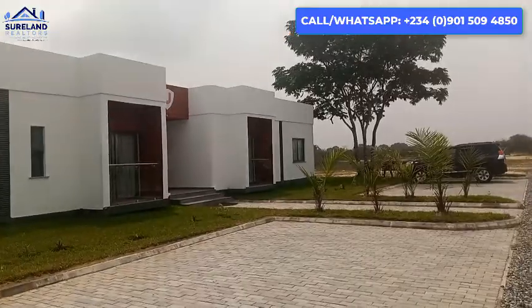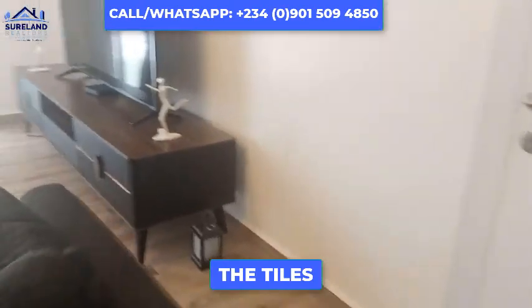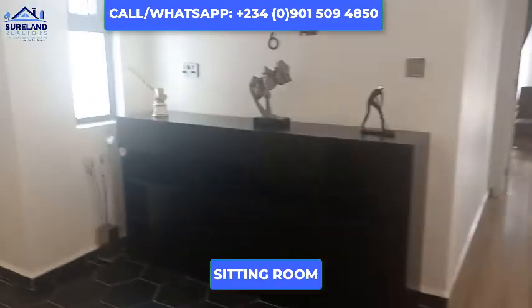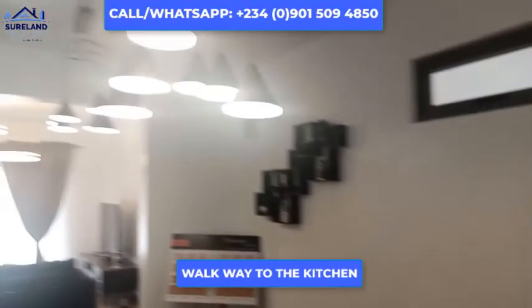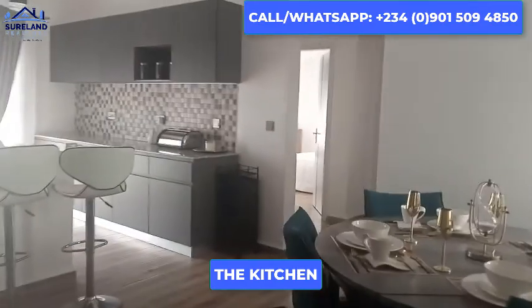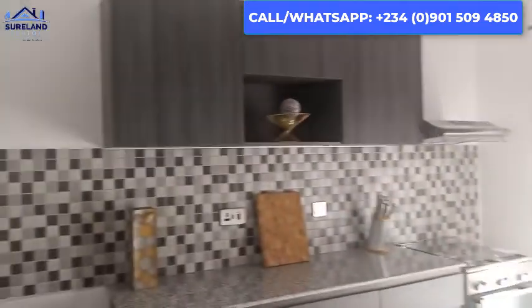So this is the outside view. These are the tiles that we'll be using, and then this is the kitchen. Here is the kitchen — it's coming with this contractor, along with the shelf and all these things that you see.